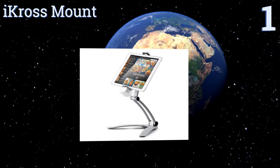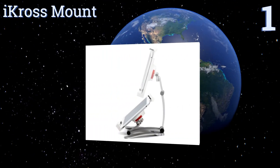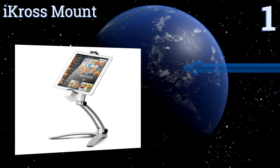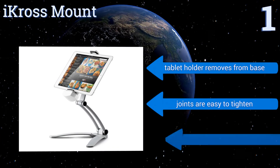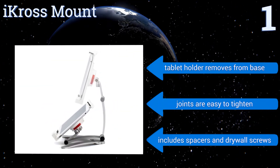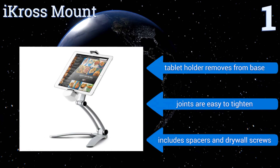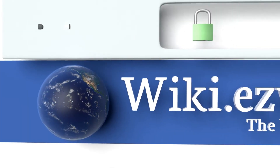Coming in at number one on our list, as versatile as it is stylish, the i-Cross Mount can be quickly set up on its extendable metal legs for desktop or countertop use, or it can be mounted on a wall or cabinet for high-level viewing. It's a great option for keeping your space clutter free. The tablet holder removes from the base, the joints are easy to tighten, and it comes with spacers and drywall screws.